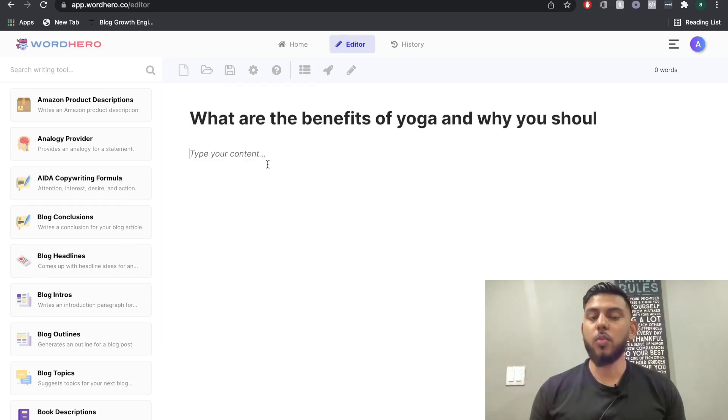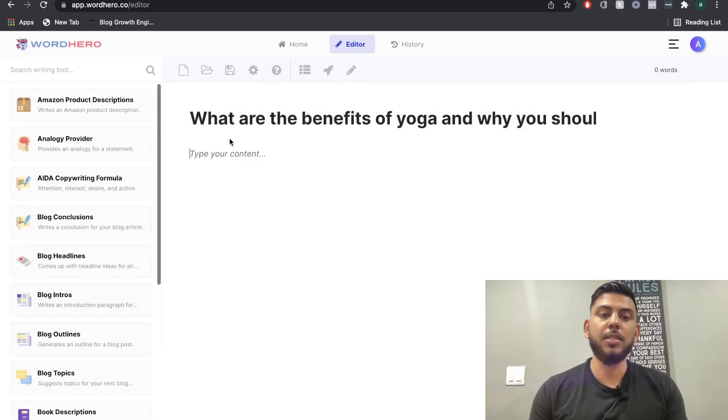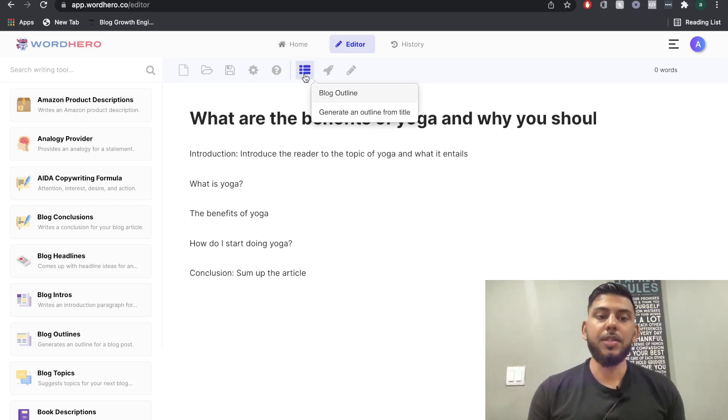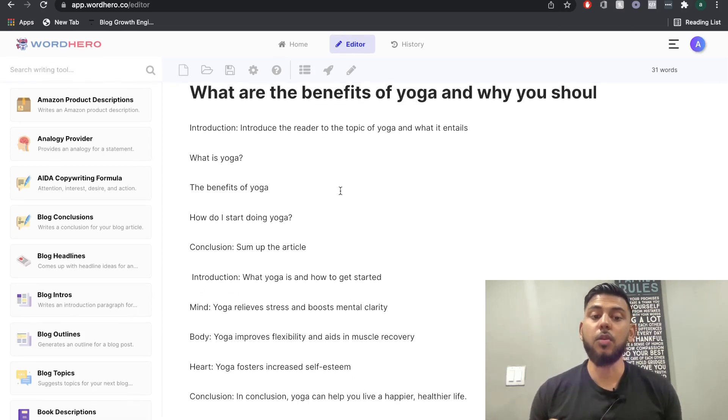We'll be writing a blog post about yoga and its benefits. Once we have our title in here, instead of going to the left-hand side and choosing one of the templates to get an outline, we can go ahead and choose the blog outline — it's already embedded in the editor. This is our first outline: what is yoga, the benefits of yoga, how do I start, and the conclusion.